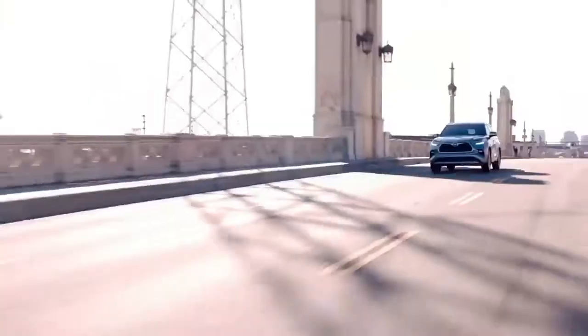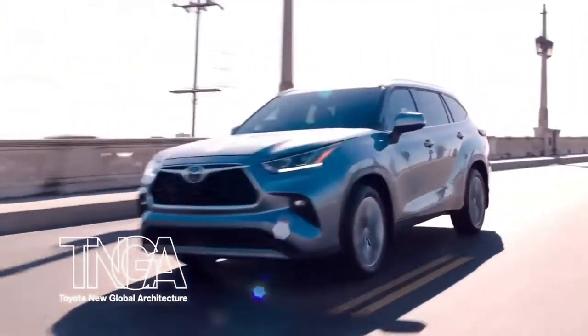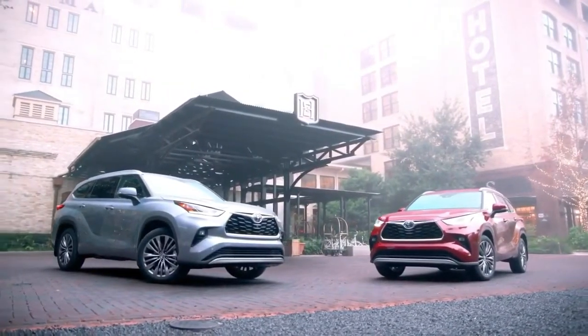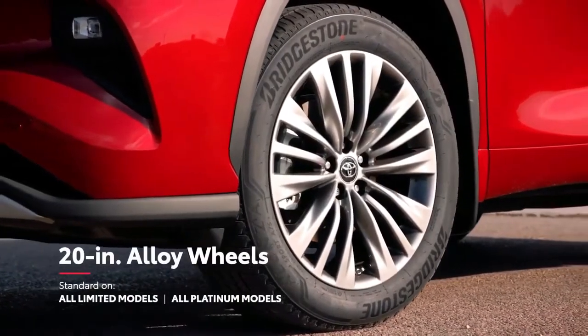or cruising down the highway with your crew on an epic road trip. Underneath this distinctive body lies Highlander's Toyota new global architecture, a key component that enables the model to achieve larger, lower dimensions for a more athletic appearance, as well as allowing fitment of eye-catching 20-inch wheels.